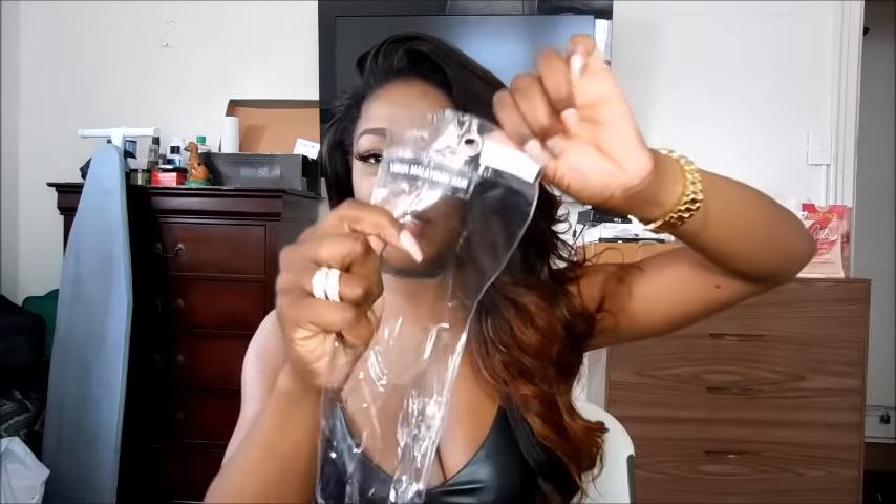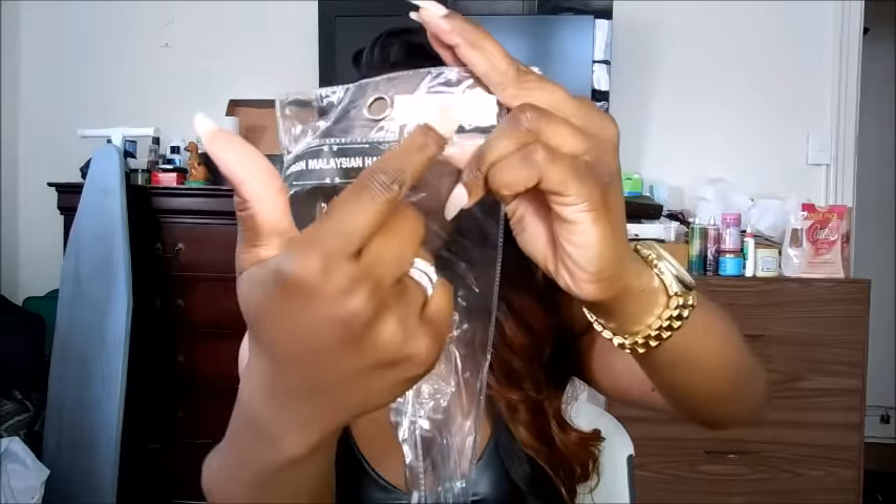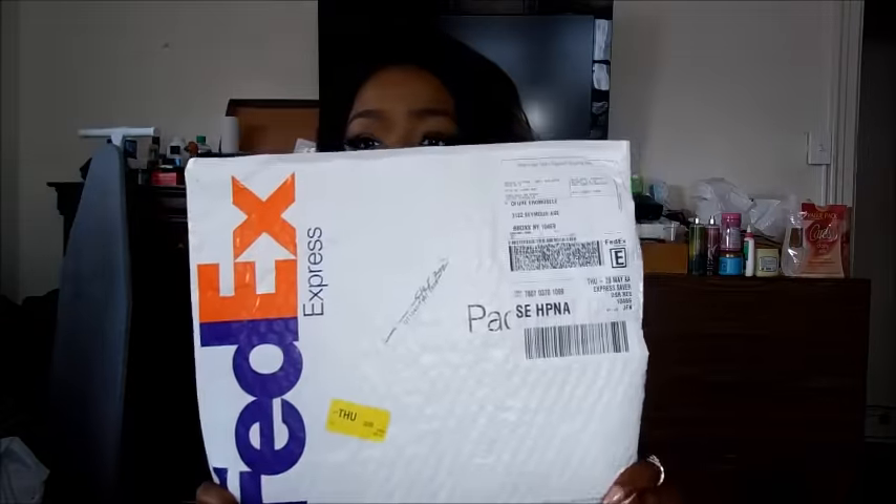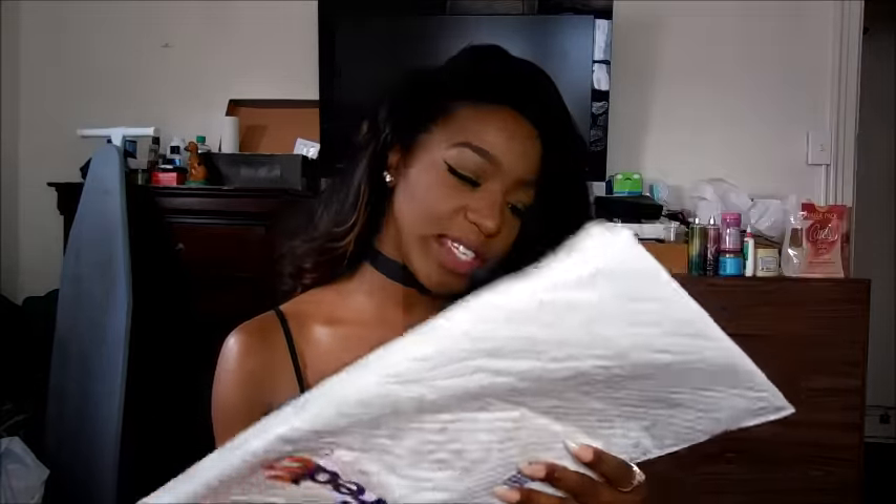The hair came bundled in little plastic bundles and it was labeled Malaysian virgin hair. Up at the top you would see the inches of the hair that you purchased. The hair actually came by FedEx — a sign-for delivery type of thing. It came really, really soon after she sent it. I'd give it probably about four business days.